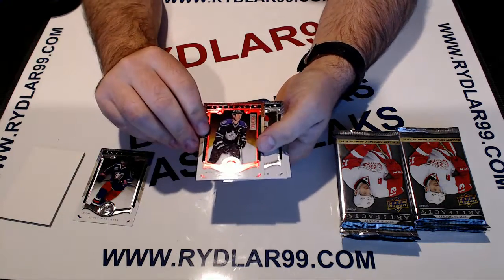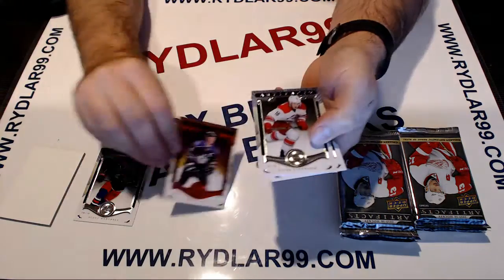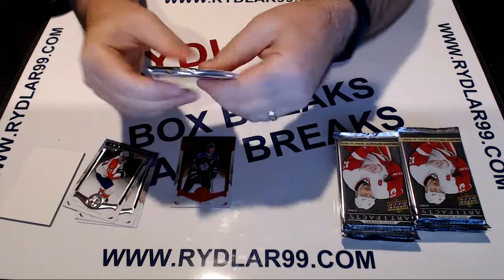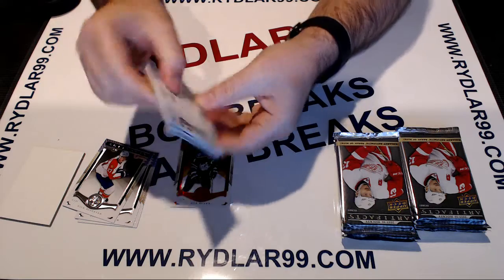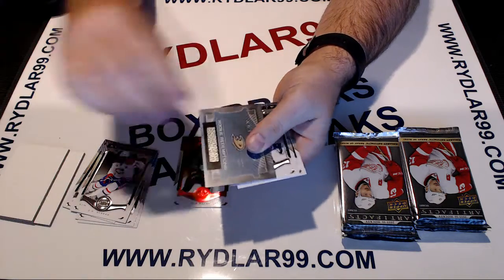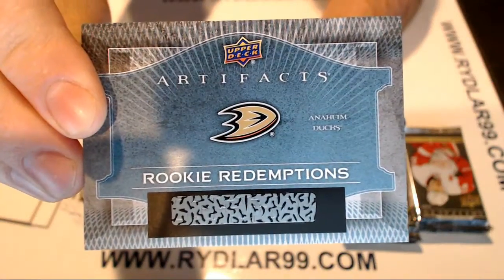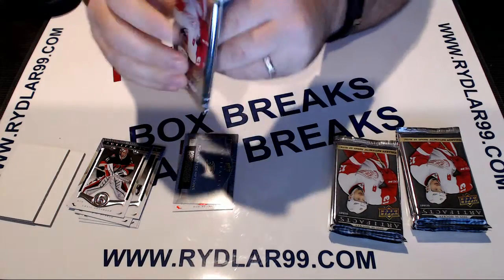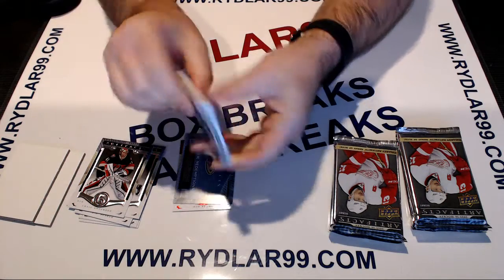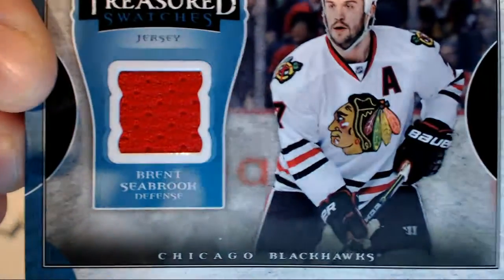Base decoy — we have a Rob Blake ruby red parallel for the LA Kings. Base decoy — we have rookie redemptions for the Anaheim Ducks, red 184, Anaheim. We have a Deutsche's swatches of Brent Seabrook, Chicago.